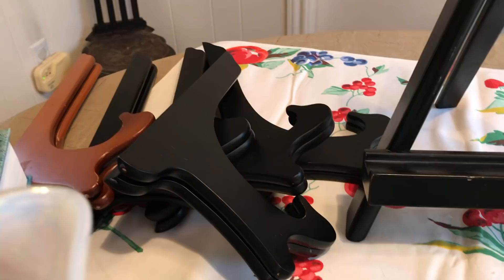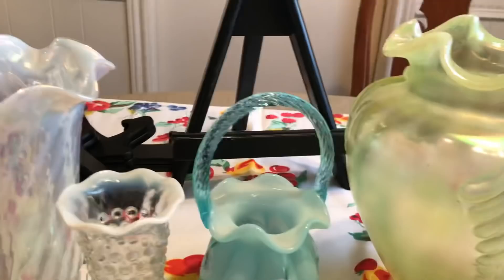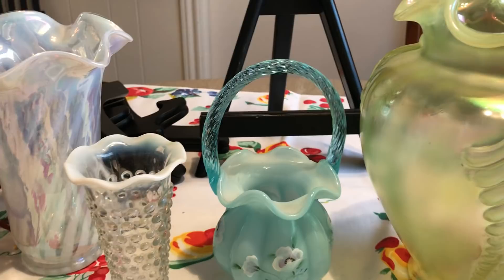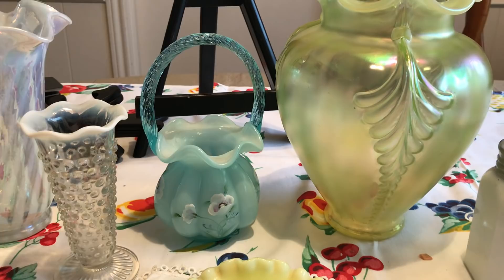I got a whole pile of plate and bowl holders — about five or six of them — as well as a large easel stand where you can put a painting on it. I spent $41 total: a dollar on the Bible, $10 on the deer shelf and the coasters, leaving $30 for all the glassware and plate stands — so it all works out to about two to three dollars each.